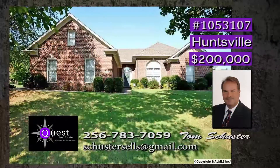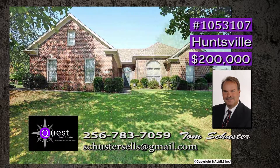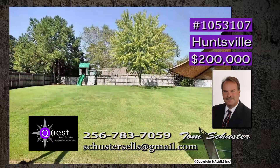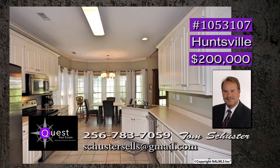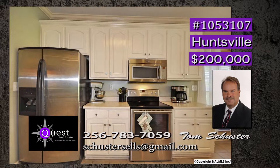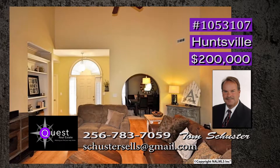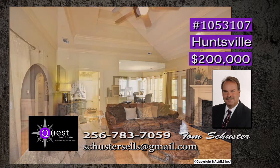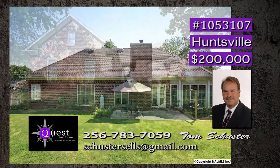This one is perfect — move-in ready and located on a cul-de-sac on an oversized lot. A must-see private backyard is kept private with a nice fence, and the swing set remains. This chef's dream kitchen has a spacious pantry, stainless steel appliances, and plenty of cabinets, all open to the family room. There is a vaulted ceiling and a gas log fireplace with custom mantle. Sunlight is throughout the home, and the back porch is ideal. Call Tom.